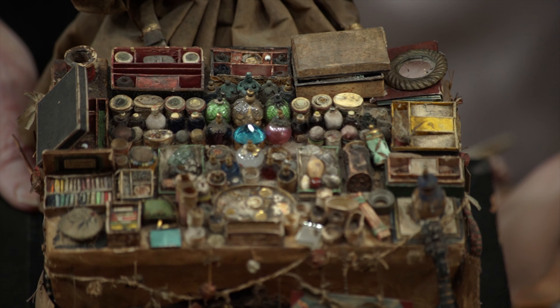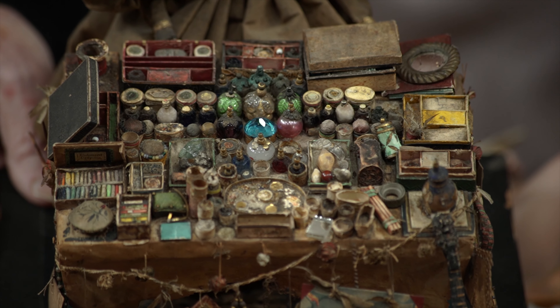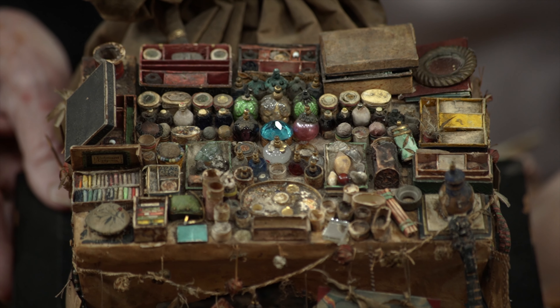If I tip it, you might be able to see all of the goods in the front of the table. All of these are totally original to this doll — she's really wonderful.